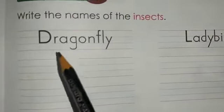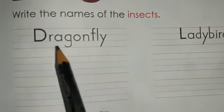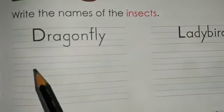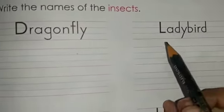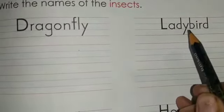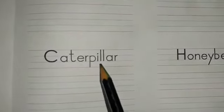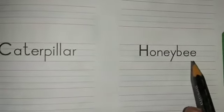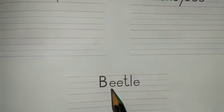Let's read them first. The first one is dragonfly. As I've taught you earlier, when you have a big word, break it into two parts so you can understand it easily — dragon, fly. The next insect is ladybird. Next one is caterpillar, then honey bee, and the last one is beetle.